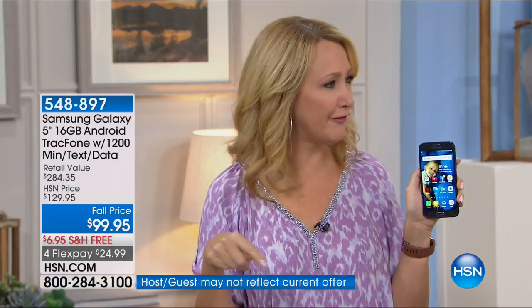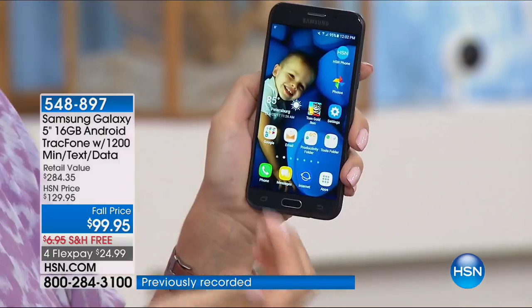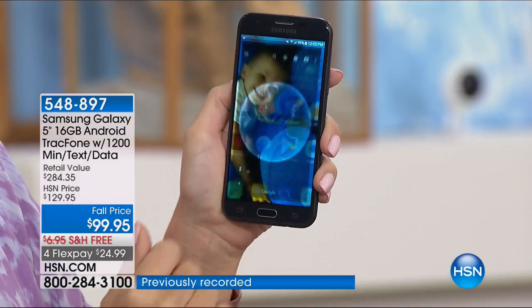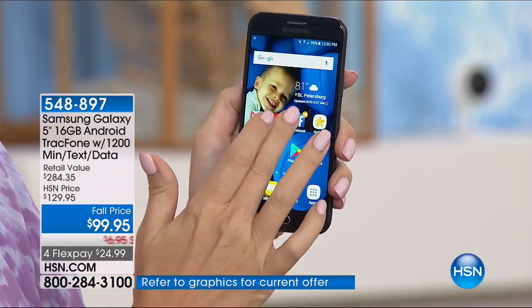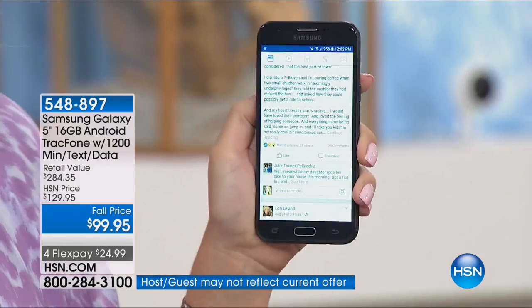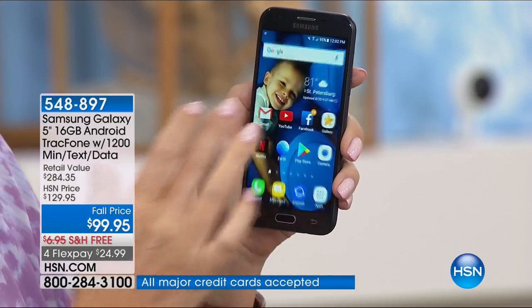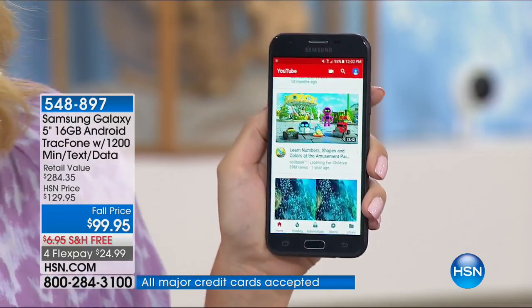They're even leasing phones now for forty dollars a month, so you don't even own it at the end of two years. You have to mail it back at the end of the two-year contract. With Tracfone, there is no phone bill ever as a Tracfone customer going forward. You own it outright, and we're loading you up with what you might need for an entire year of service.